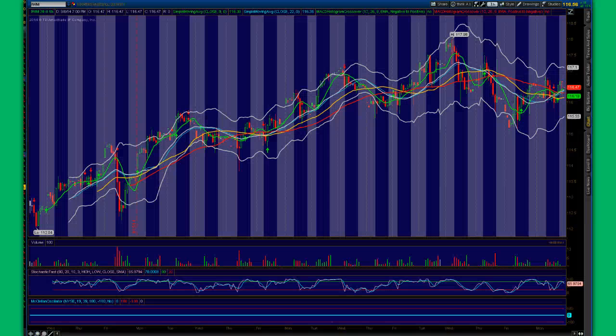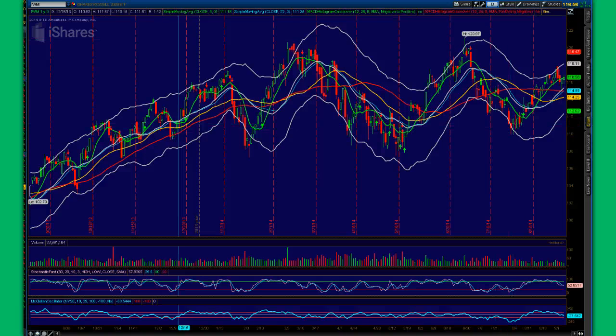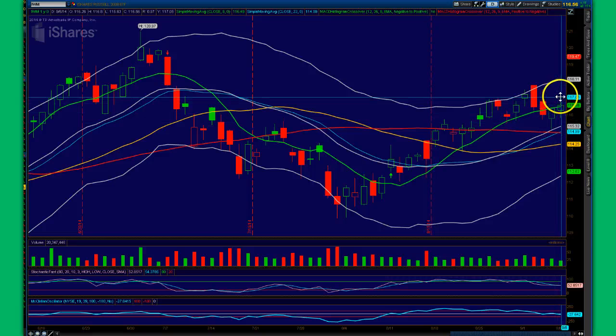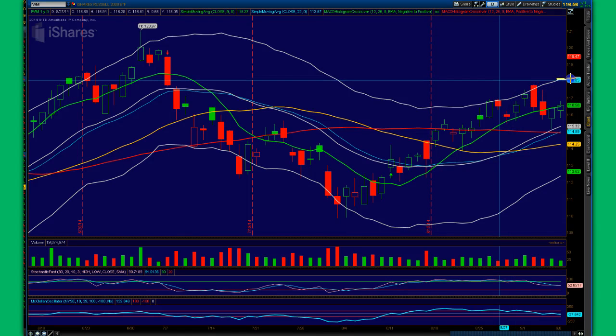Let's take a look at the IWM for IWM traders. This chart is very important. On the daily, you can see this pattern — this was a cup, and this is a handle. If this handle breaks down below 114.25, then we're going to come down and visit 112. That's a lot of money if you're on the short side. However, if this handle works out, look what happened — we came down here to 115, I called that, made money on those puts intraday. It had a reversal candle, and this is where we are. At this point, it's very likely that we get back and test the 118.15 level, or the upper end of the Bollinger on the IWM.